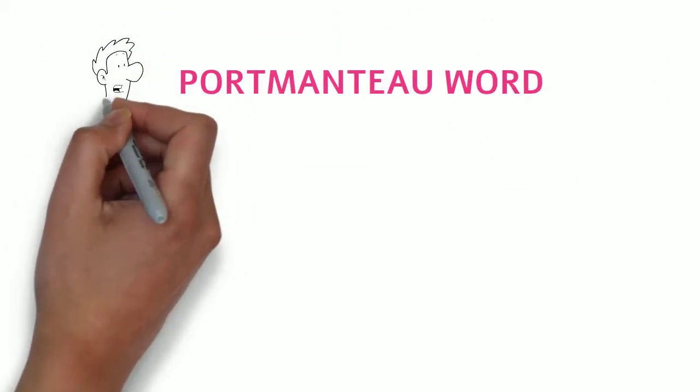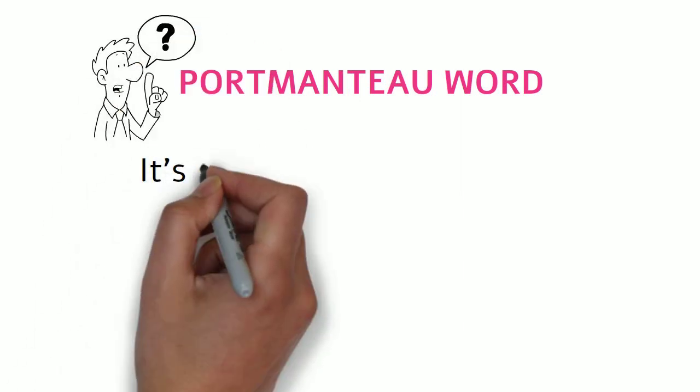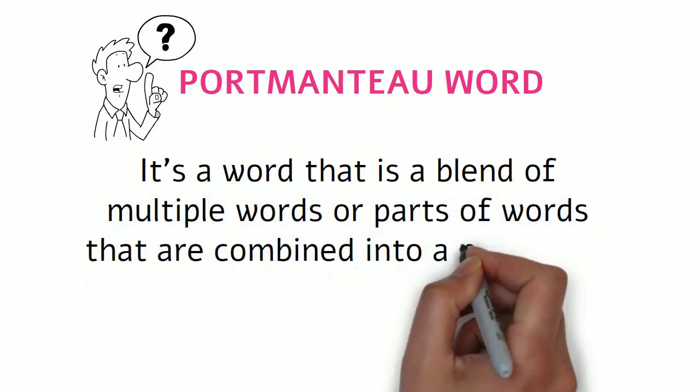Portmanteau words — what are they? A portmanteau word is a word that is a blend of multiple words, or parts of words, that are combined into a new word.